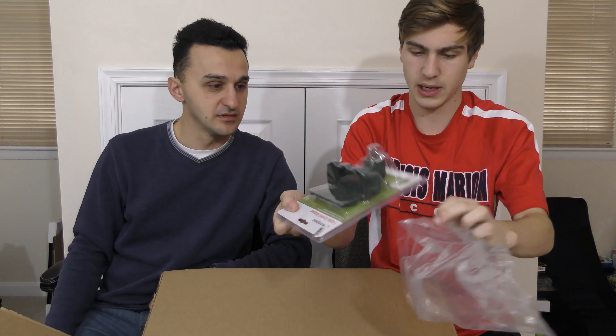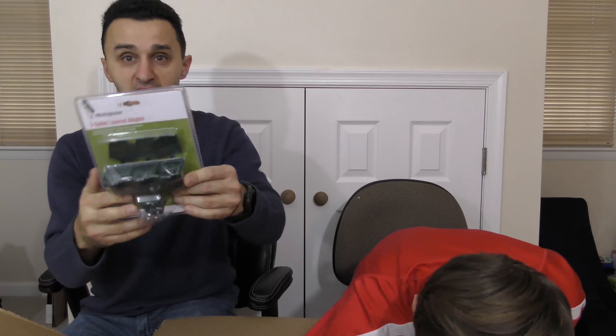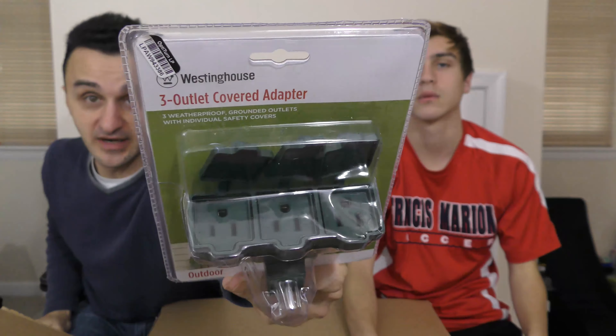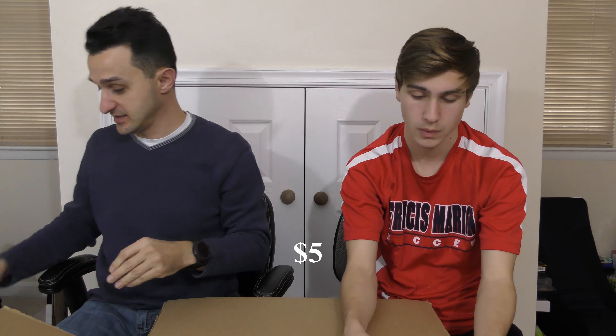What is this? It's a three-outlet covered adapter. I don't know why it was in a bag because it doesn't look like it was opened. Brand new — it's an outdoor weatherproof outlet cover. If you have an outdoor outlet, you can extend it up to three devices. That's actually not bad. We might be able to sell this for like ten bucks, maybe eight.